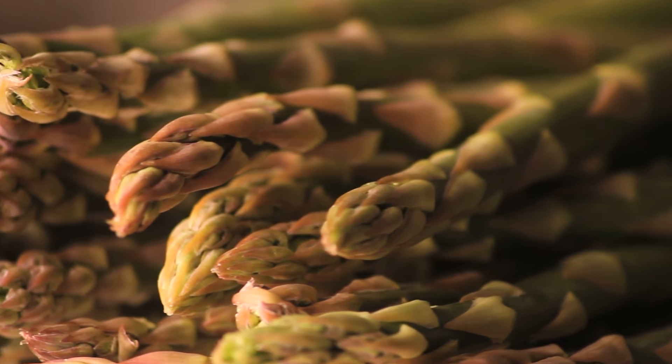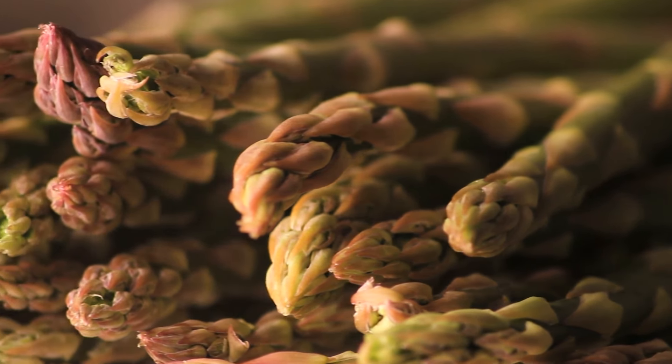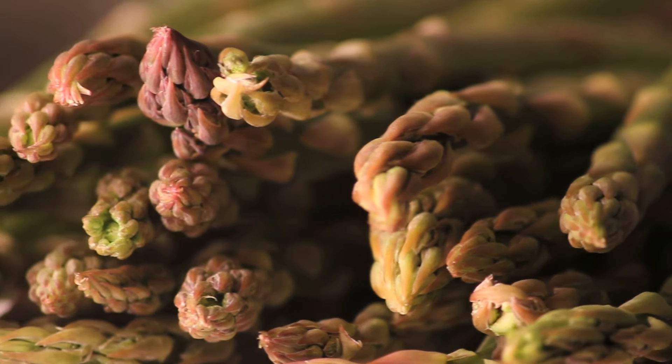Or what about roasted asparagus alongside the tenderloin? You can also serve both with a creamy blue cheese sauce for a boost of flavor.